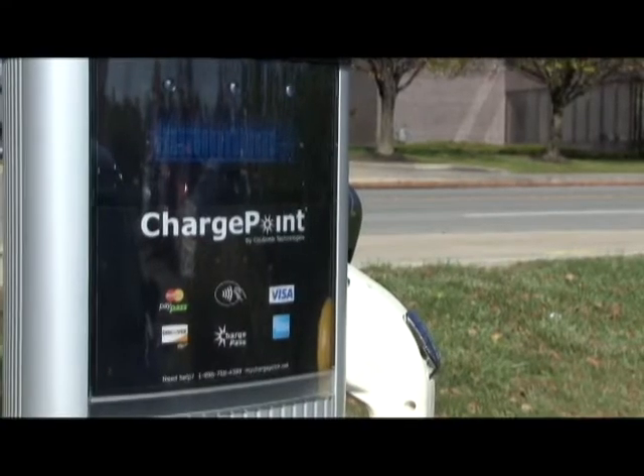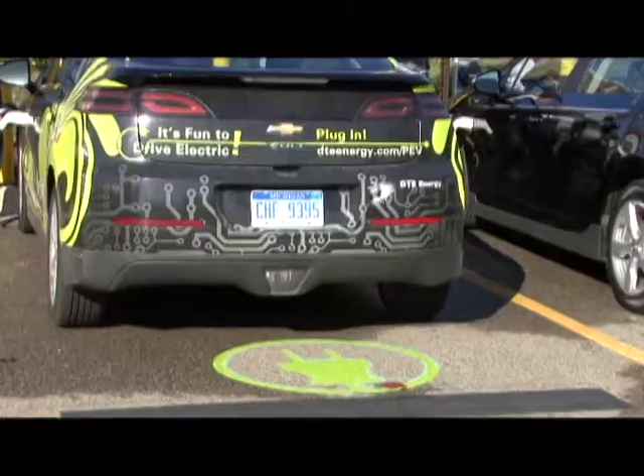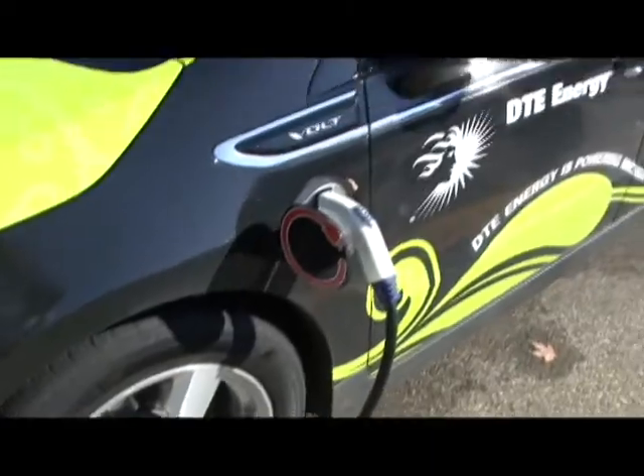Hi, I'm Nancy Bergen reporting for Bass City Beat. Macomb County is yet again making a new advancement. Two electric car charging stations have just been installed in the Macomb County Administration Building parking lot in downtown Mount Clemens. Thanks to a grant from the U.S. Department of Energy given to DTE Energy and DTE's partnership with GM, Mount Clemens is now a place where those making the transition to fossil fuel free cars can easily charge their vehicles.